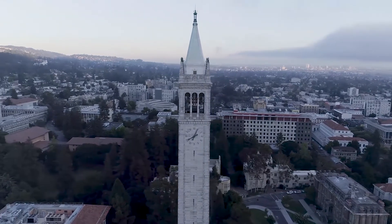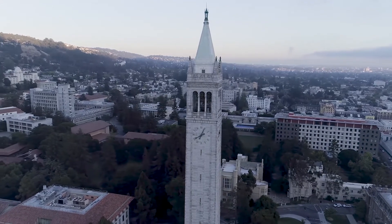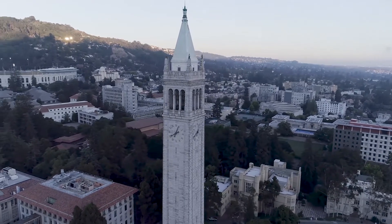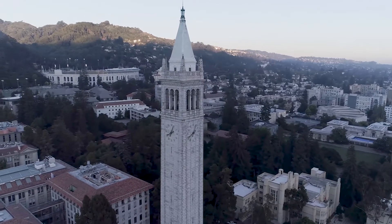As one of the smaller branches of engineering here at Berkeley, not a lot of people know who we are. We set out to ask people from three different backgrounds what they believed industrial engineering and operations research was, and if they needed a little help, we briefly gave them a little background.